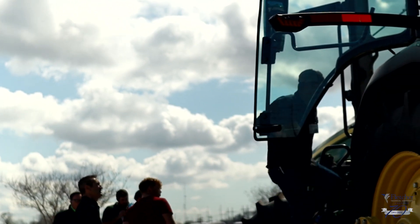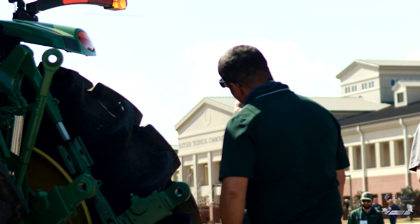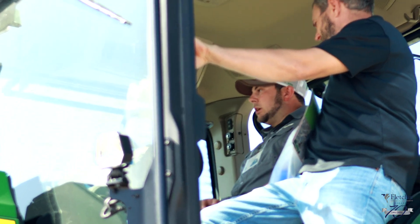The planting windows sometimes are very small. They only have a certain opportunity a few times to actually get the seed in the ground and make some decent yields. When you have the opportunity to run, everything's got to work properly and you've got to be able to get in the field and go plant. That's where Precision Ag kind of comes in.